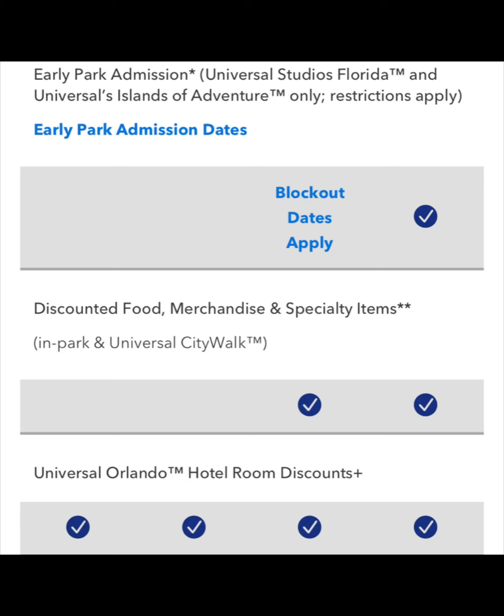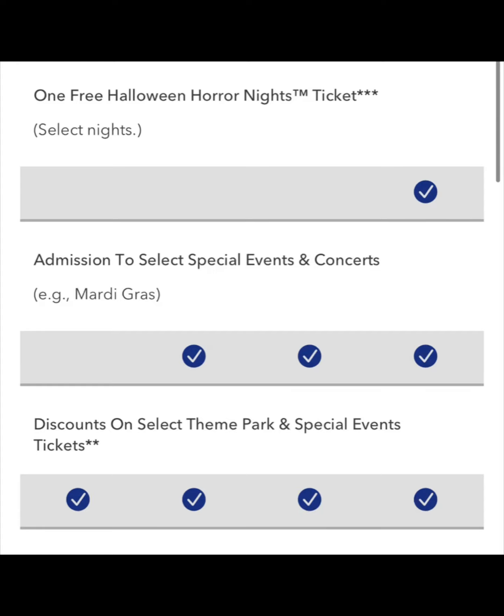For the Premier and Preferred Pass, you do get a discount on food, merchandise, and specialty items in the park and at CityWalk. For the Preferred Pass, it's mainly 10% off of just about anything. With the Premier Pass, you get 15% off of basically everything except Bubba Gump's. Every annual pass does offer hotel discounts through Universal. The Premier Pass also gets you a ticket to Halloween Horror Nights. All annual passes, except for the Seasonal Pass, get you admission to select events and concerts — you'll have to check Universal's website for which ones you qualify for. You also get discounts on theme park tickets for each annual pass holder present at the gate.